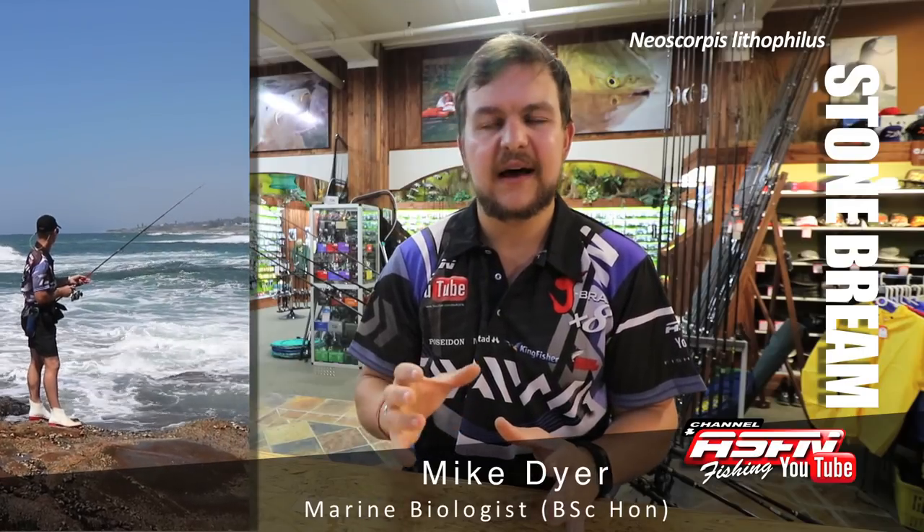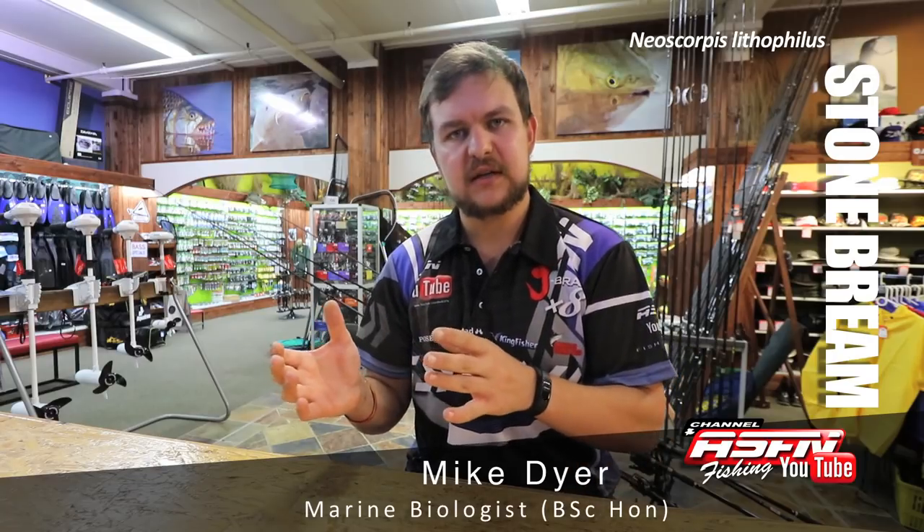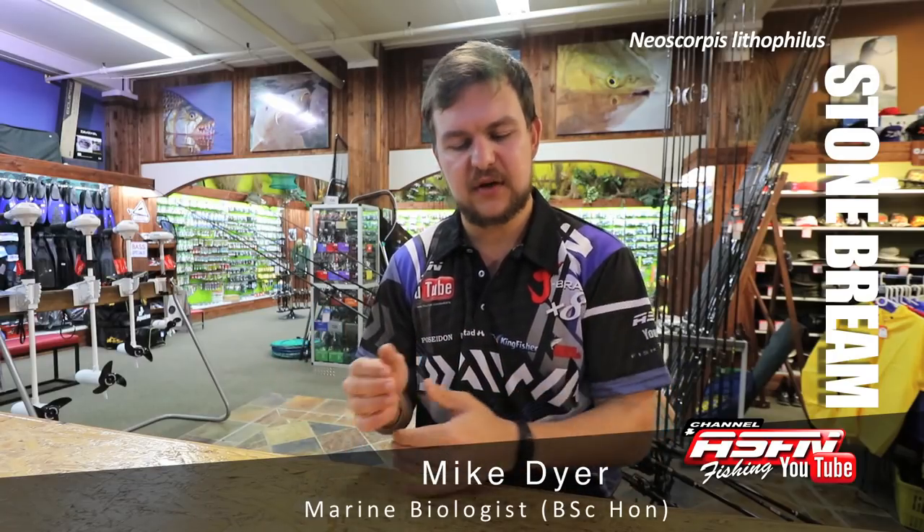Like a lot of the fish we target on these rocky ledges, a pushing tide is going to be the ideal time to target them, because this is when the fish move along with the water that's pushing up onto the ledge so they can get to the weed that's on those ledges.